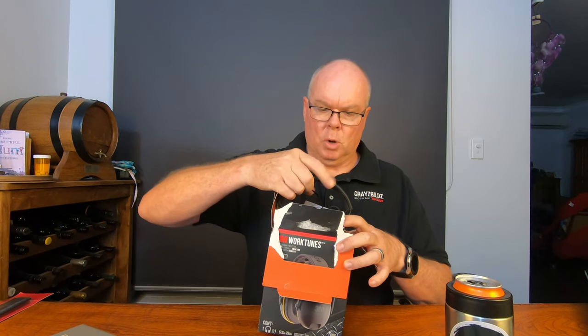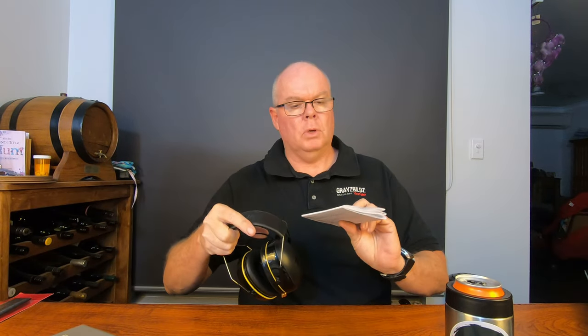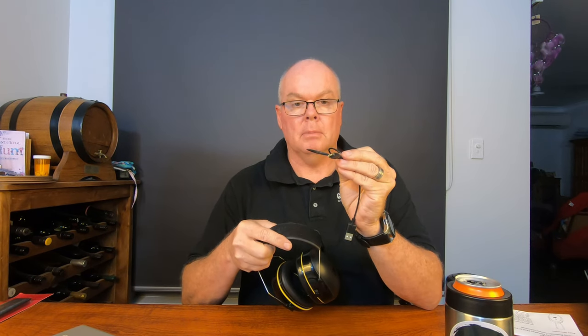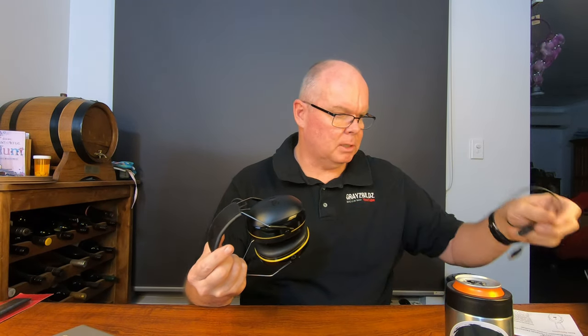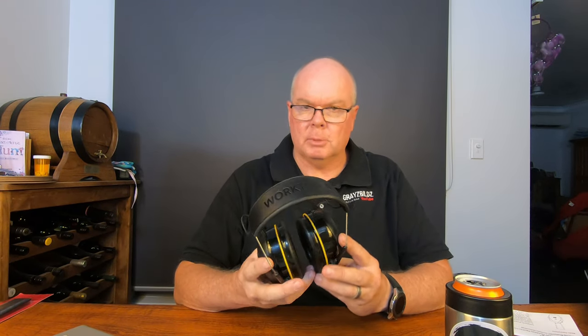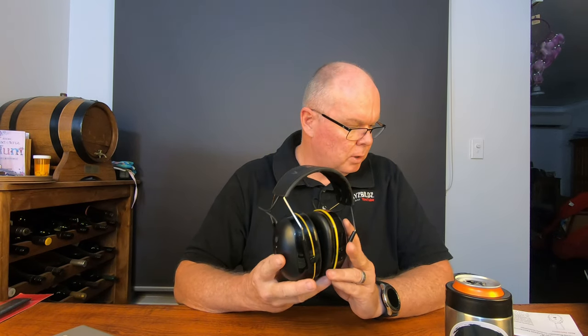What do you get in the box? You get a WorkTunes manual and a charging cable — USB micro USB, not USB-C, come on 3M! These are going to be plugged in and out all the time, and USB-C would be much better. And you get a very nicely made set of earmuffs, as you'd expect from 3M.